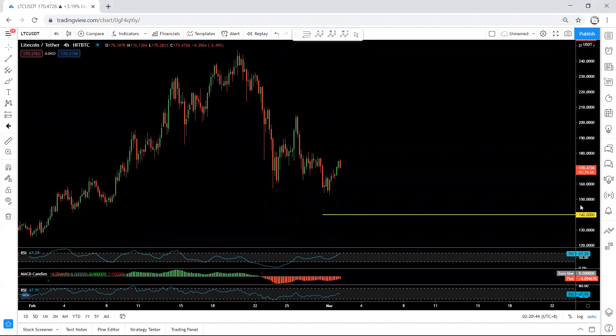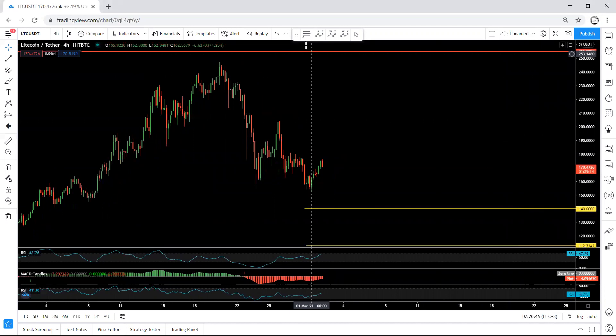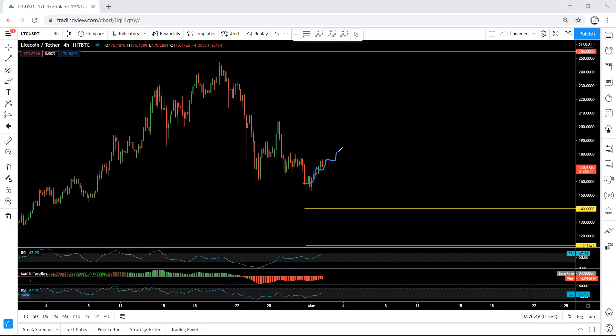Even on the 4-hour chart, we mentioned this could still be a move similar to this for one more drop. That's why we mentioned any breakout of this — the price can take this level, which is 140. Based on the 4-hour chart, if we want to buy, we need to get a bigger correction for the breakout.